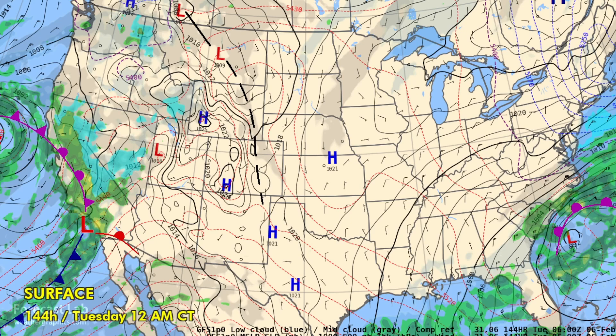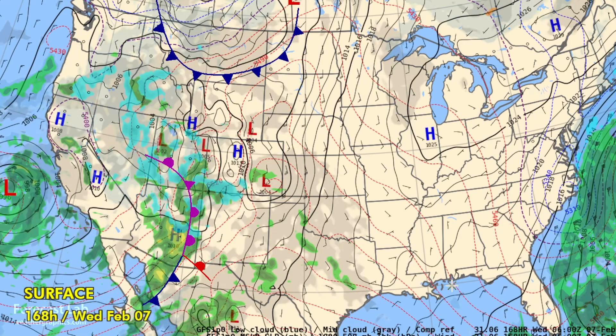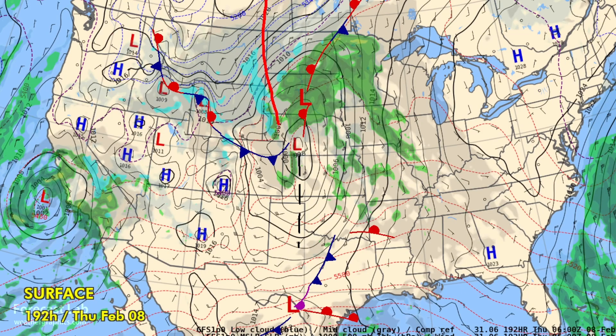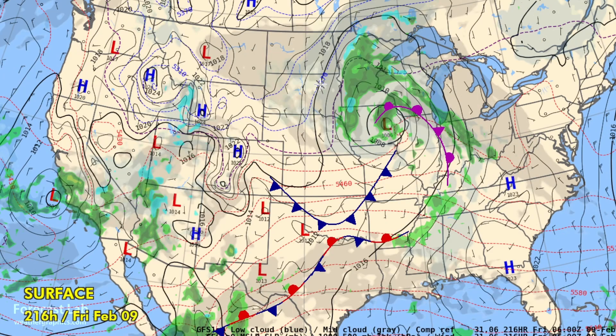On the east coast, another coastal weather system much like what we have today, another weak cold air outbreak into the northern plains, and then a stagnant weather pattern with an occlusion lurking off the California coast.